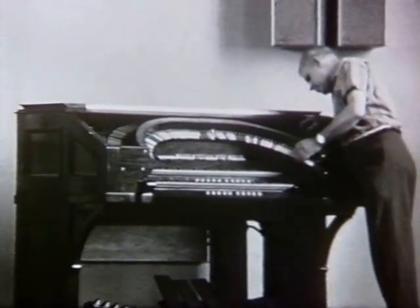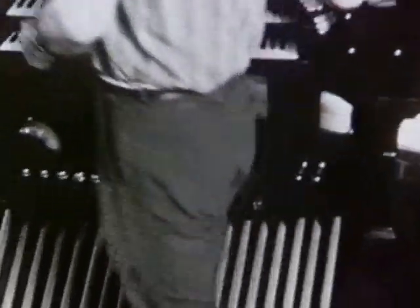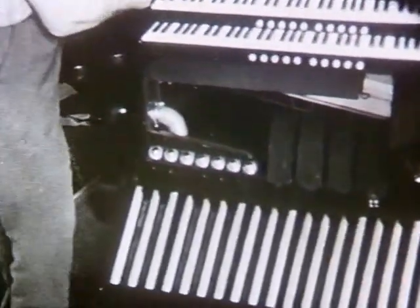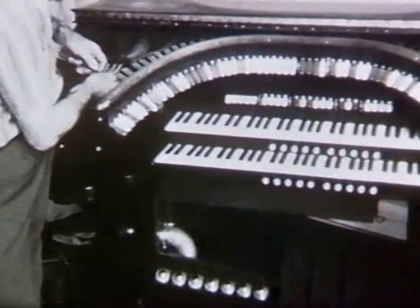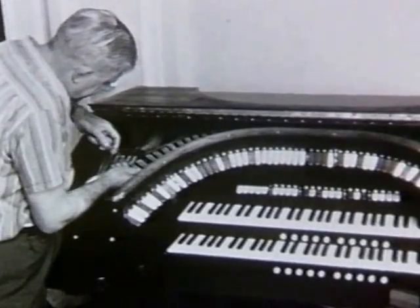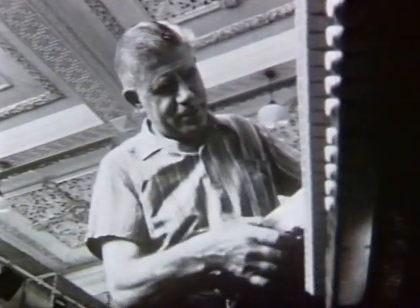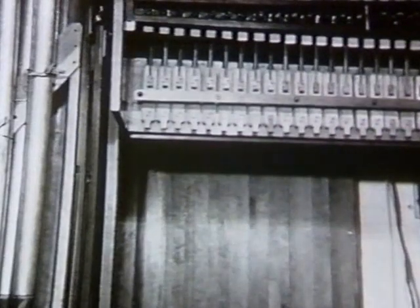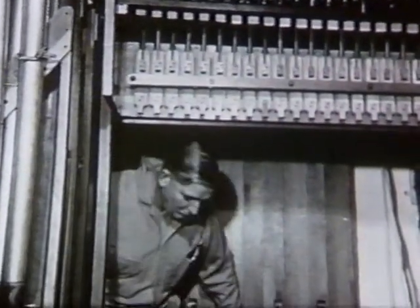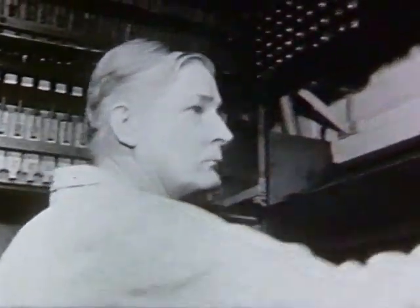Mr John Quinnell, a member of the Working Committee, has helped bring it to completion. Putting together the theatre organ at Marrickville has involved 735 pipes, 300 miles of wire and 150,000 soldered joints. It will be ready for the official opening on Wednesday night.